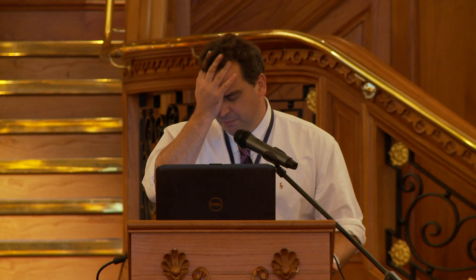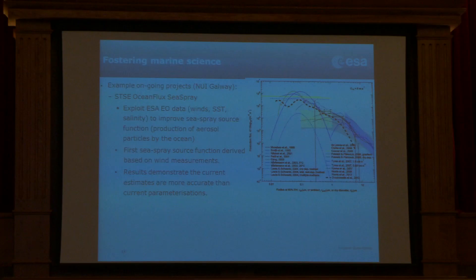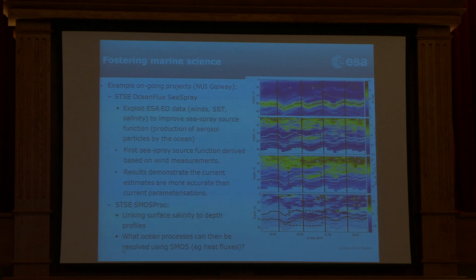Just some of the results so far in terms of marine science — where is space contributing? Some examples already done in Ireland: there's been an activity using SMOS data and a whole range of data looking at improving the sea spray source function, which is an important parameter for air-sea interactions under an initiative called SOLAS. SMOS PROC is another Irish program looking at how we relate sea surface measurements down to ocean processes happening below the surface and how we can then characterize processes such as heat flux. There was a workshop on these things a couple of weeks ago, I think in Galway.